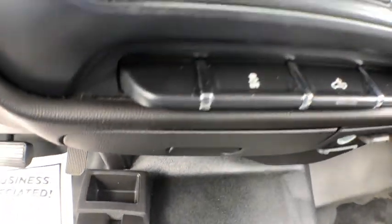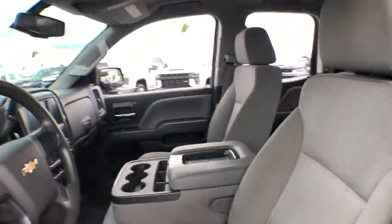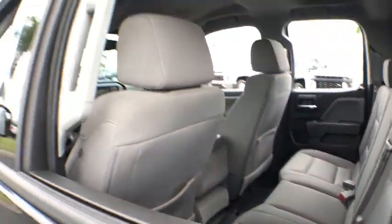Remote keyless entry, overhead console, tachometer, brake assist, rear view camera, front reading lamps, cloth seat trim, tilt steering wheel, passenger vanity mirror, speed control, and tinted glass.